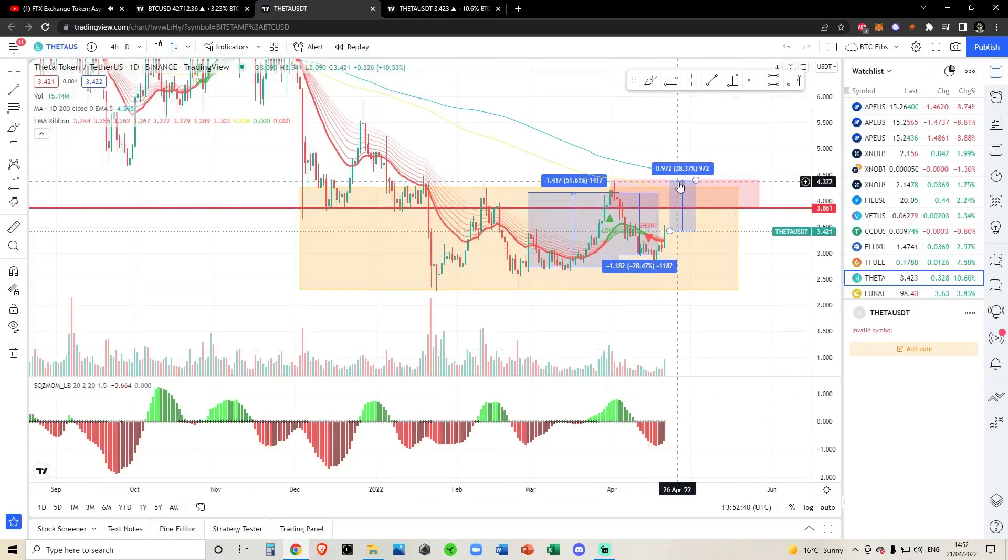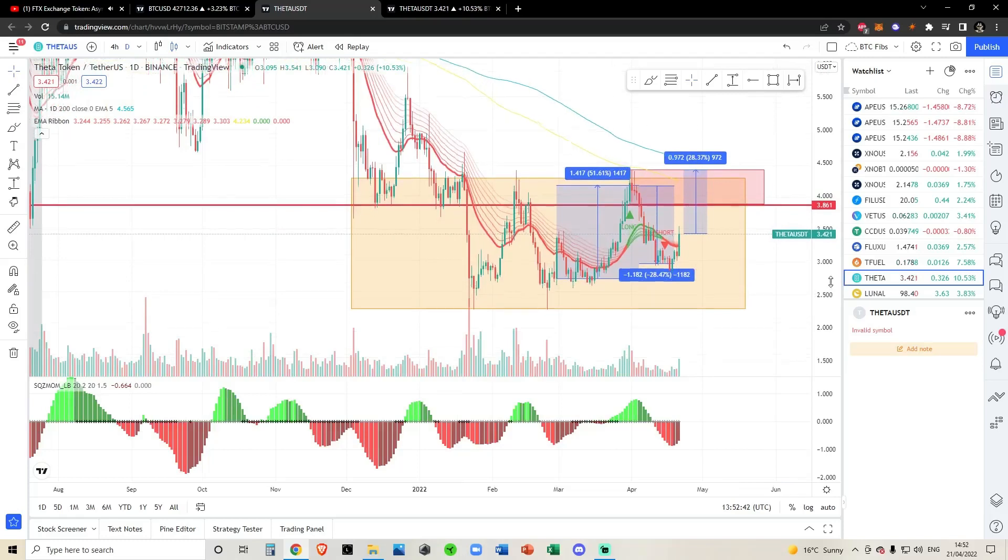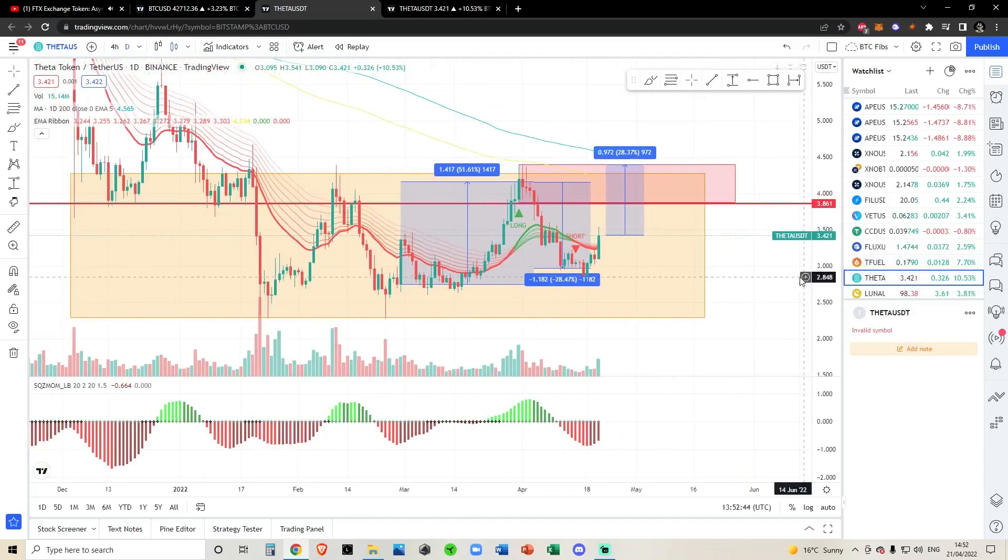That is all I've got for you today. I am predicting a 28% increase. We're looking very nice for theta and theta fuel. Not financial advice. Cowboy out. Peace.